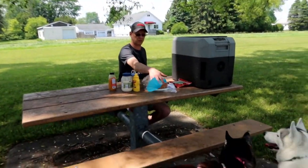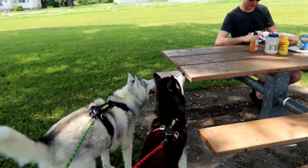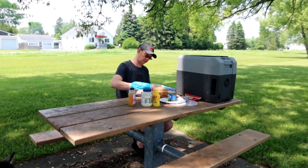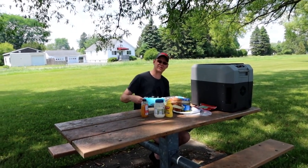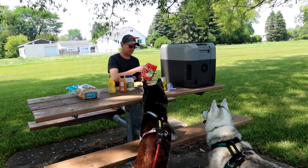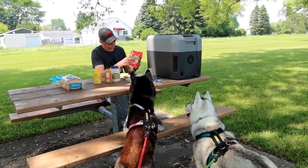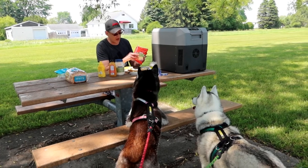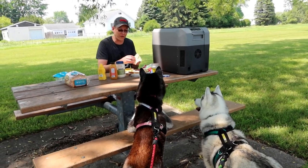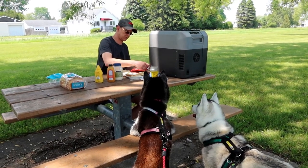The dogs are like, wait, do we get some too? Yes girls, you're going to get a peanut butter sandwich, but not first - you've got to wait. We get to eat first and then you get to eat. All of our stuff is nice and cold. The dogs are asking, are you making us a sandwich? I would like to place my order - one peanut butter sandwich, please.